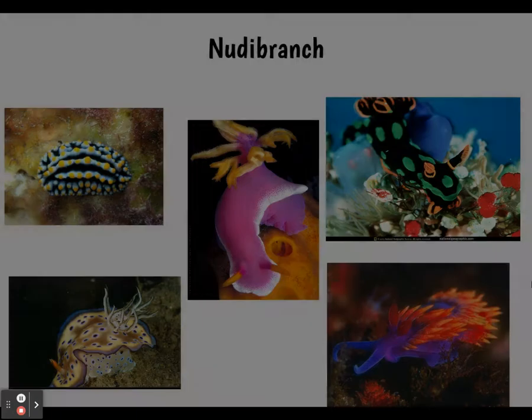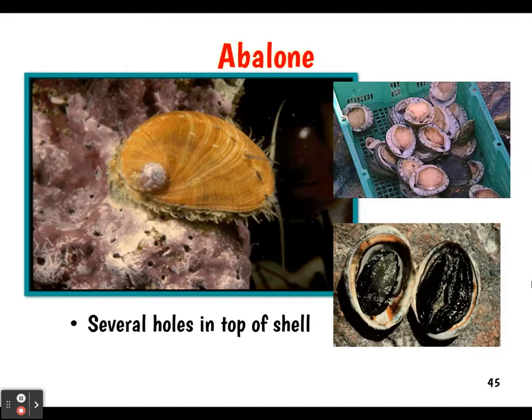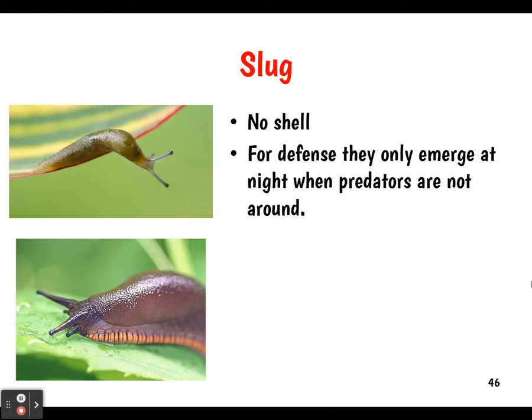The abalone has several holes in the top of its shell where it can excrete waste, and it tends to be a good source of food for humans. Slugs don't have a shell — for defense, they emerge at night when predators are not around. They are garden pests that will eat your vegetables. They have a radula just like other gastropods, but they don't have a large, well-developed head like cephalopods.